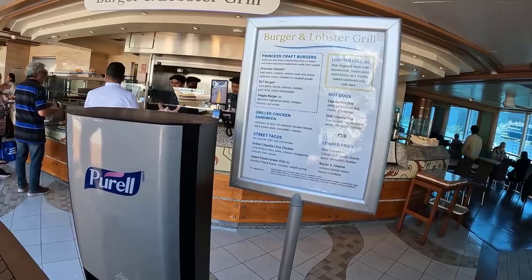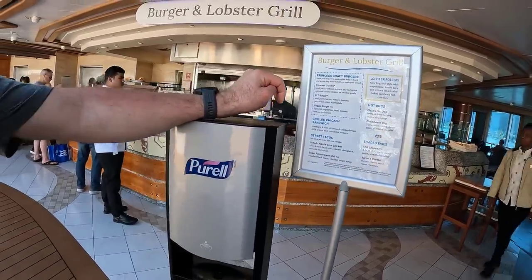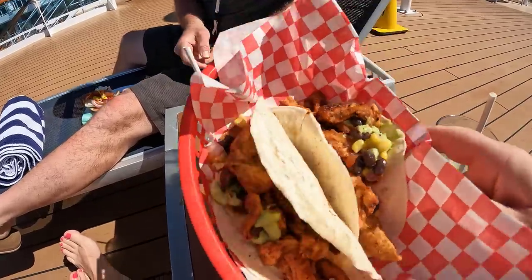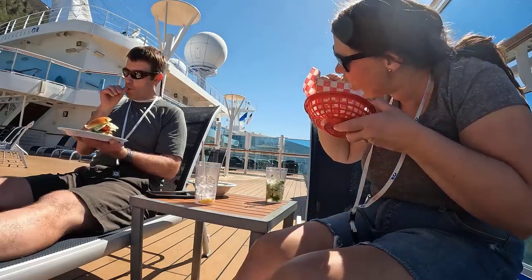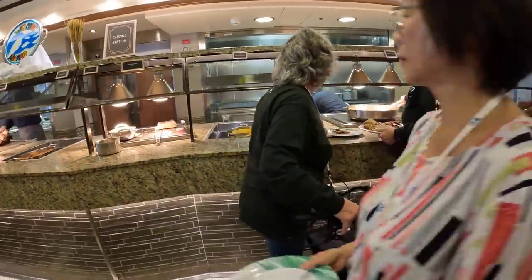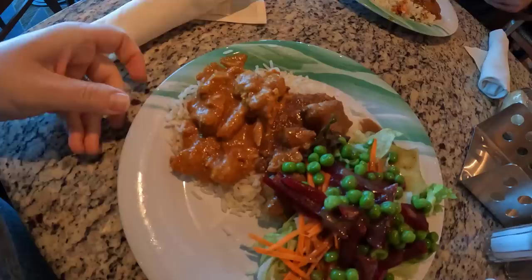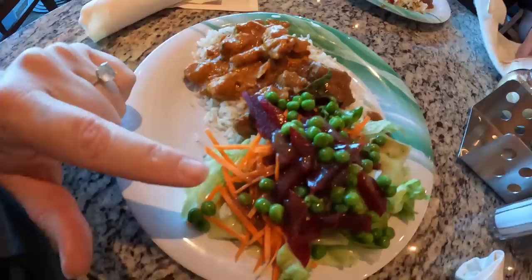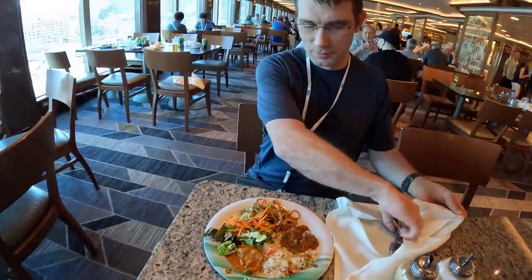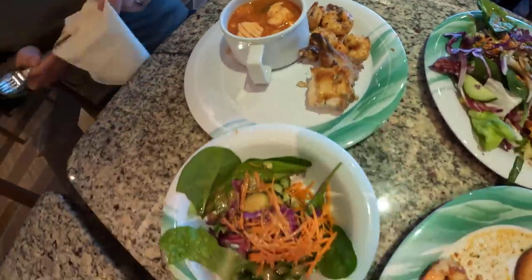Our least favorite lunch on the ship was the burger and hot dog grill. They were grilling up the burgers and hot dogs fresh but there was just nothing special about this food — it was very ordinary. There was nothing wrong with it, it just wasn't that exciting, and we only had it once. For dinner, some days we just wanted a simple meal so we headed to the buffet. The best buffet dinners were when we chose one type of food, like Indian food with a salad, or some nights they had good seafood and we enjoyed shrimp and seafood soup. We found that sticking with just one kind of food left you feeling satisfied.